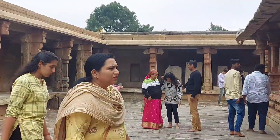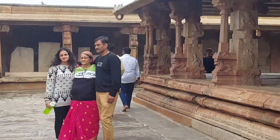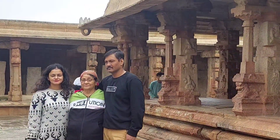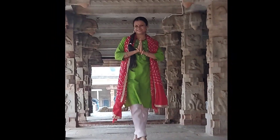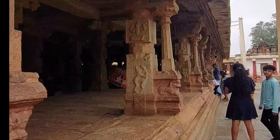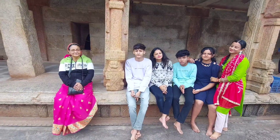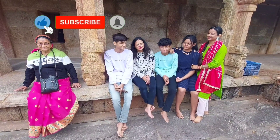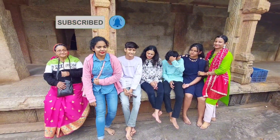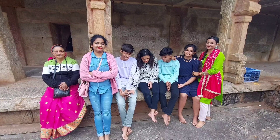This temple tells us about the influence of five different dynasties: the Ganga dynasty, the Chola dynasty, the Hoysala dynasty, the Pallava dynasty, and the Vijayanagar dynasty. The beauty of the temple attracts tourists, and you can see the art of five different dynasties here. This temple is built in the Dravidian architectural style, which is found in most temples across South India and looks very beautiful.